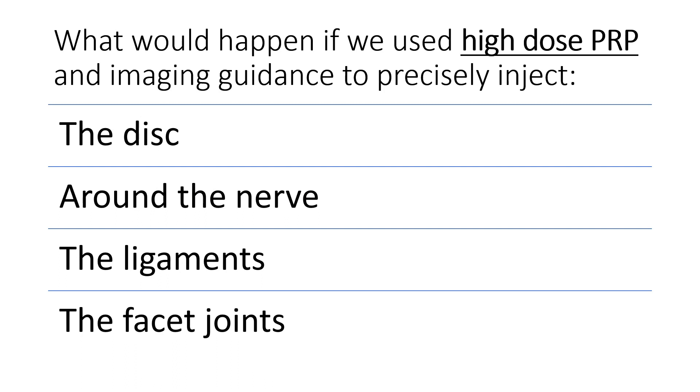So what would happen, however, if instead we used high-dose PRP and imaging guidance to precisely inject the disc, around the nerve, the ligaments, the facet joints — the whole functional spinal unit — and treated all of those things with precise guidance?